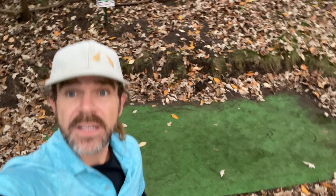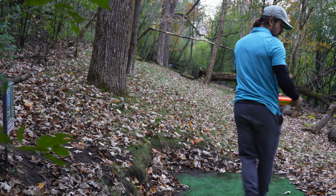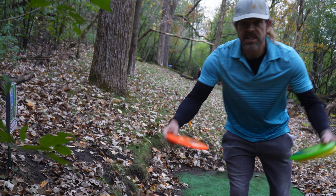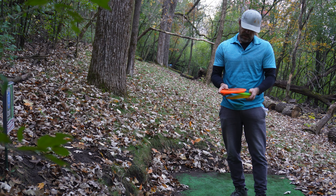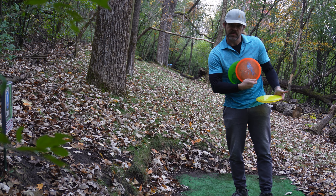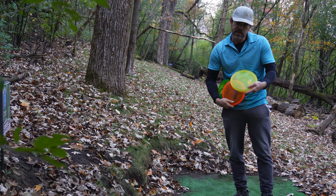It actually looks like some folks were here yesterday playing, and they must have cleaned the pad off for me. Here we go. Just in case anyone is wondering, I actually throw King Cobras for my mid-range, and a Rock 3.